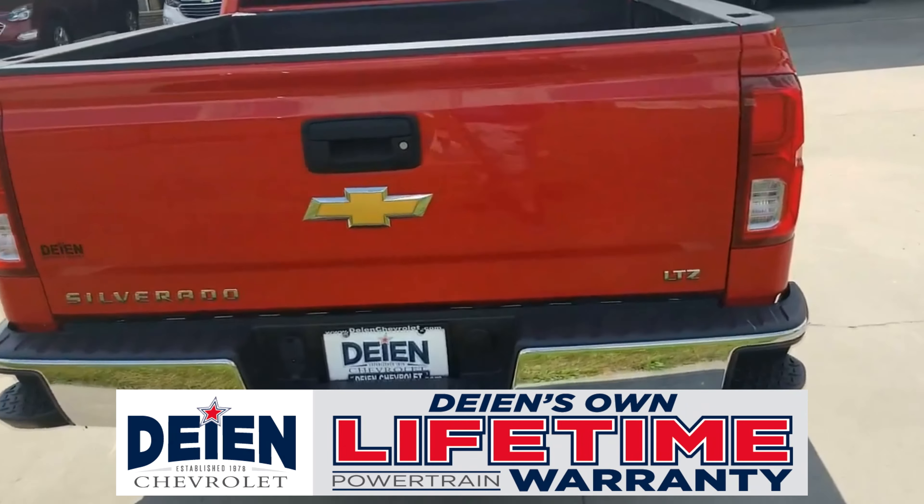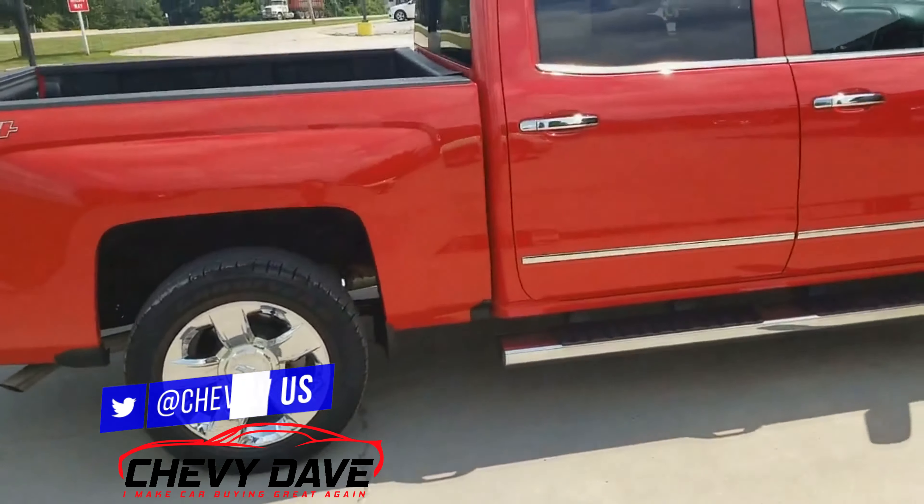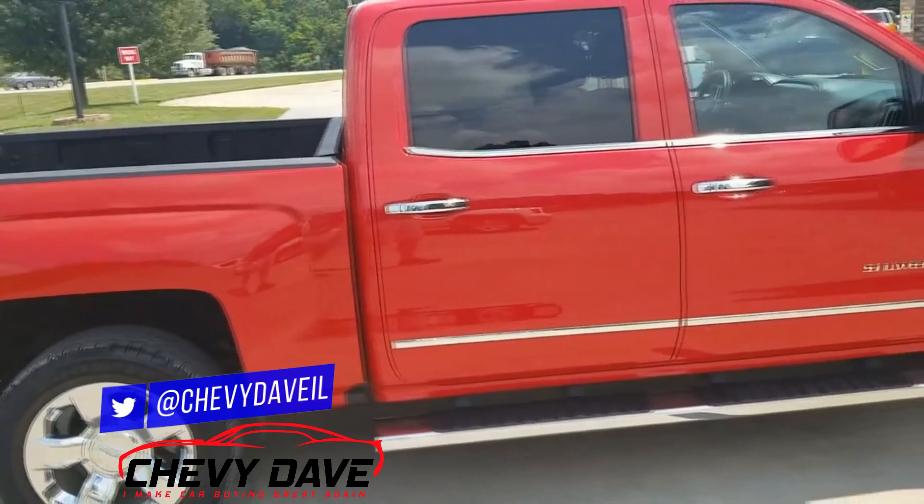At no extra charge, it does have towing capability and also has a spray-on or a regular drop-in bed liner as well. It does have the power rear sliding window in the back. This vehicle is in great shape — it passed our strict 127-point inspection and it is looking for a new home.